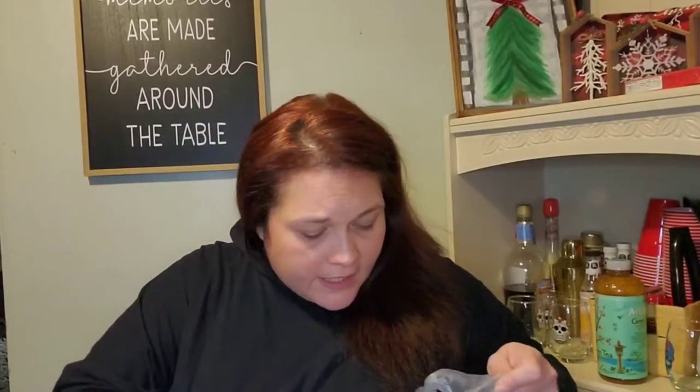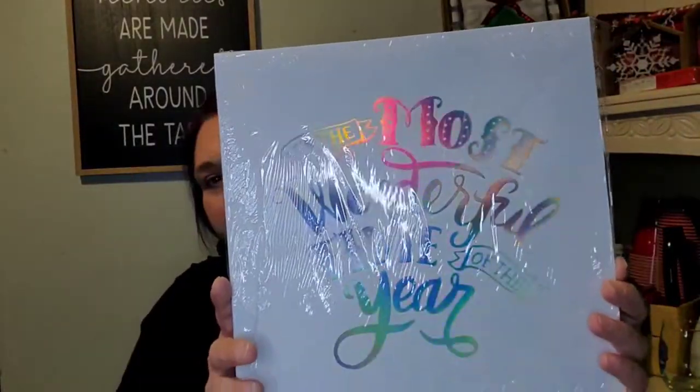I came across these gift boxes — you get two in a pack. These are 10 by 10 squares. This one says it's the most wonderful time of the year, so you get two of them and they're the same. Then I found this one with snowflakes on it, same size — 10 by 10 squares.